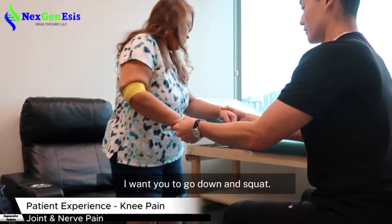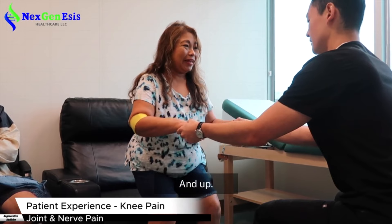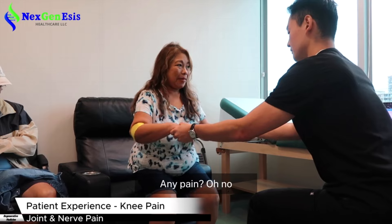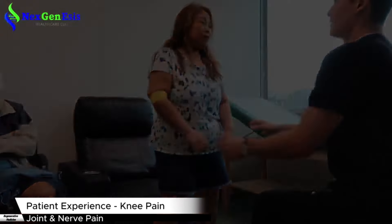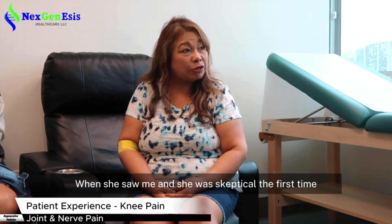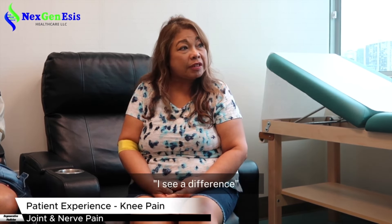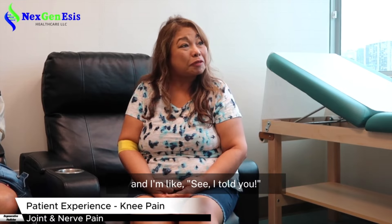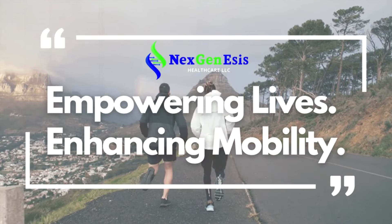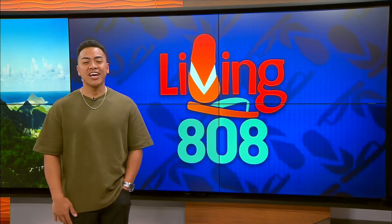I want you to go down and squat — don't sit on the chair. And up. Any pain? No. Are you able to squat down a little further? Any pain? No pain at all. It works. Even my daughter — when she saw me, she was skeptical at first when I told her about it. But then when she saw me, she said, 'I see a difference. You can walk.' And I said, 'See, I told you.' Empowering lives and enhancing mobility — that's so awesome to know. We'll have more information later on KH1 too.